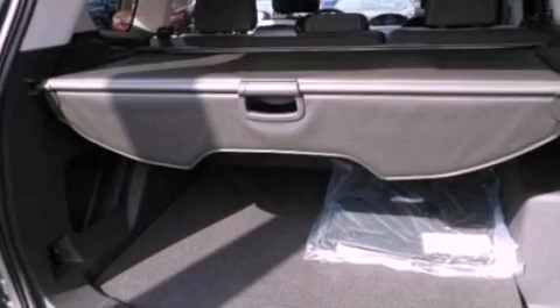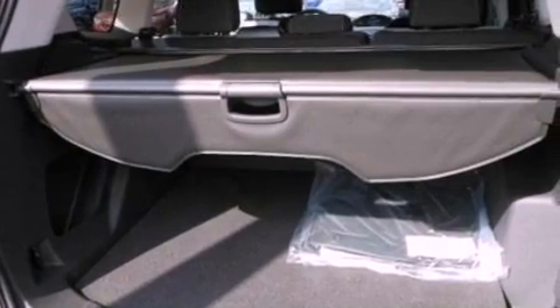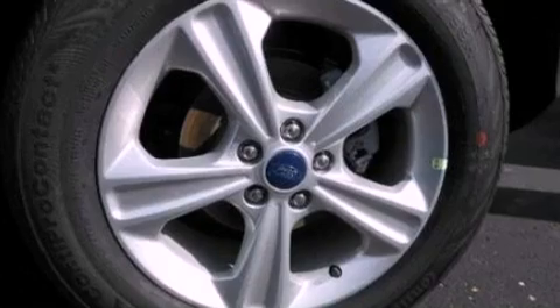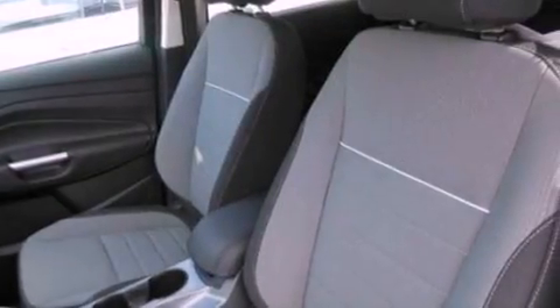The following features are also included: air conditioning, cruise control, full-power accessories, a six-speaker audio system, performance tires, four-wheel independent suspension, a passenger-side vanity mirror, dusk-sensing headlights, a keyless entry system, and a rear spoiler.